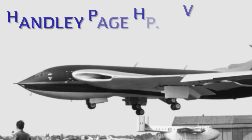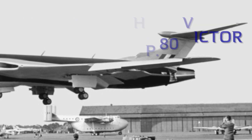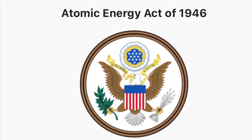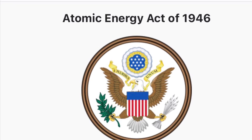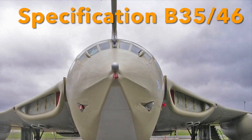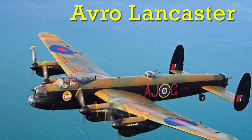The story of the Handley Page HP-80 Victor has its roots in Britain's atomic weapons program. In 1946, the USA banned the sharing of knowledge of atomic weapons, forcing the British to develop their own weapons. At the same time, the air staff issued specifications for a new heavy bomber to replace the aging Avro Lancaster.